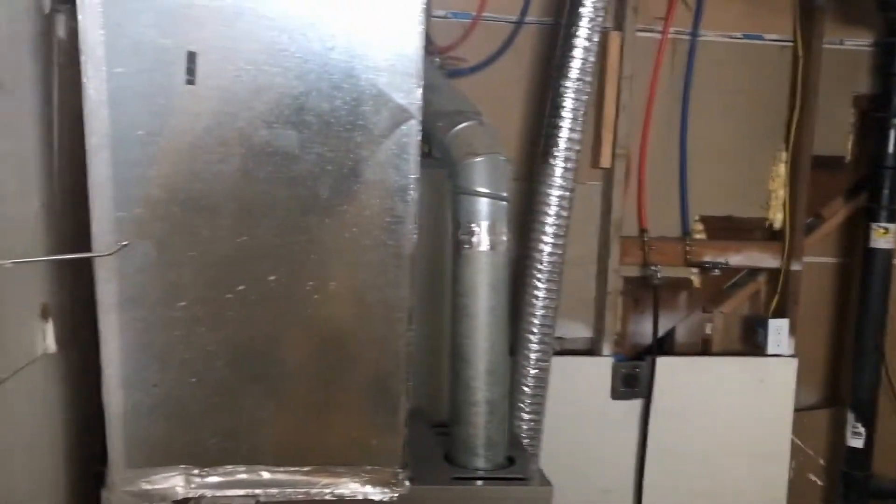There is one more room down here, and that is where the washer and dryer hookups would go. And that is right here where the furnace is.